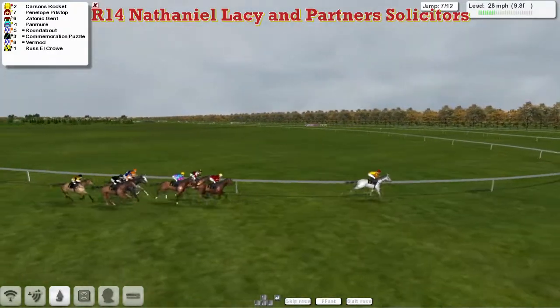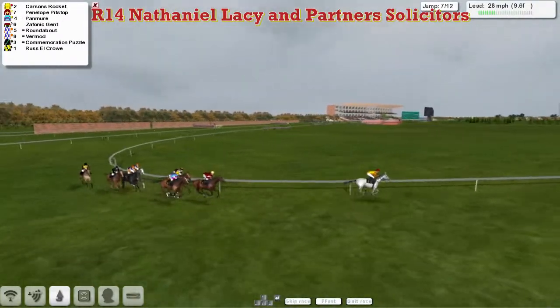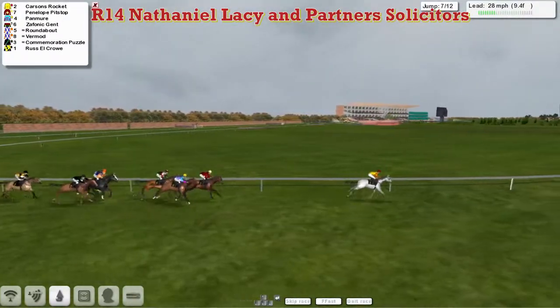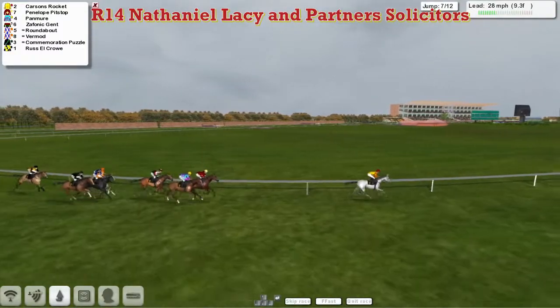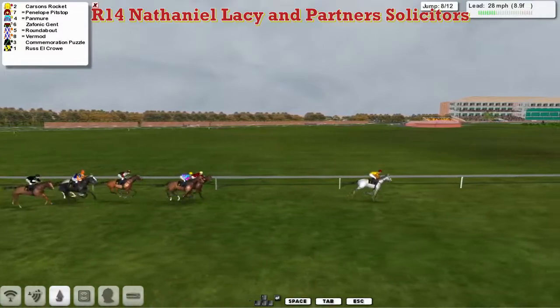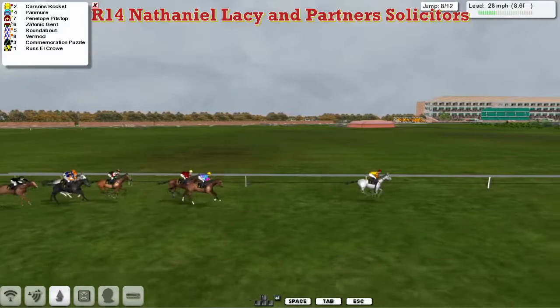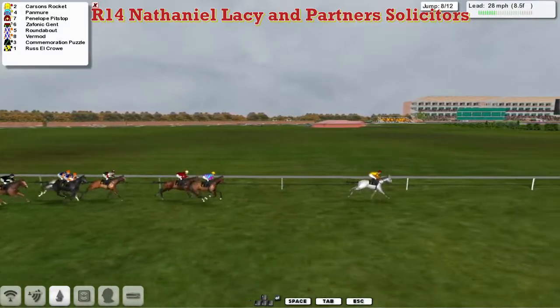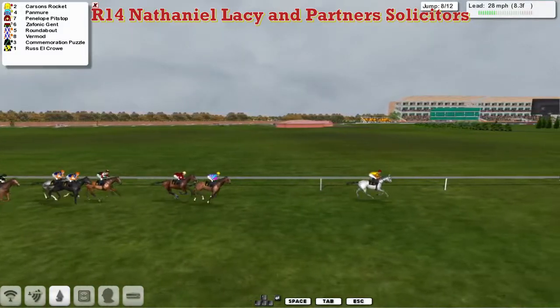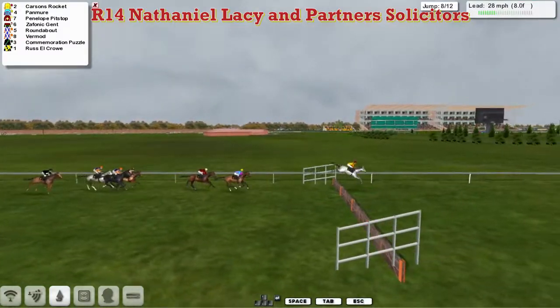Then comes the two Alex Cherry horses, Roundabout and Vermaugh, with Commemoration Puzzle on the outside. Russell Crowe has been switched wide to try and improve his position. But Carson's Rocket has gone about five or six lengths clear. Penelope Pitstop is in second, Pan Muir after that slow jump is trying to improve again back in third, then Zephonic Gent for Graham Clatterbuck, followed by the Alex Cherry horses Roundabout and Vermaugh. Commemoration Puzzle is behind that and Russell Crowe has never really gotten into this at all, with a mile left to go.